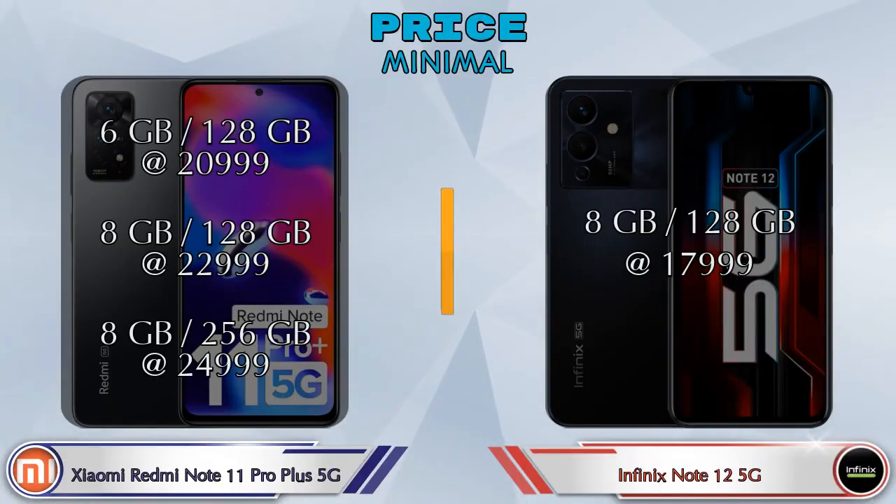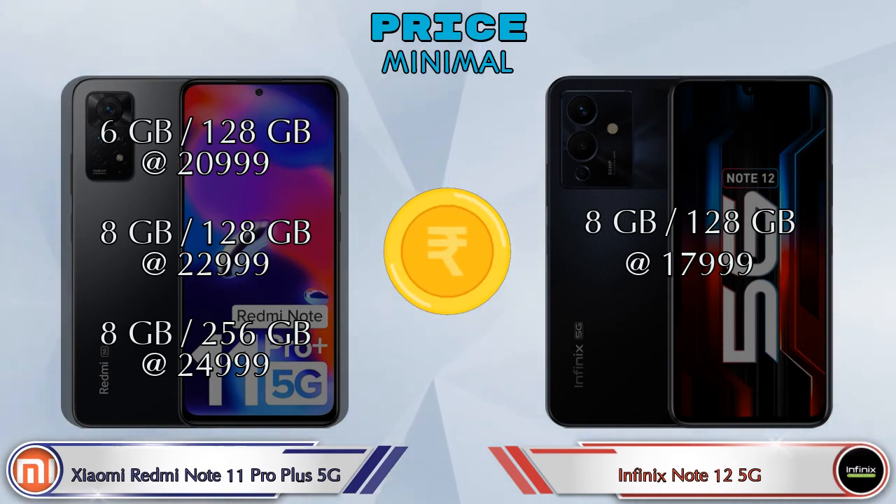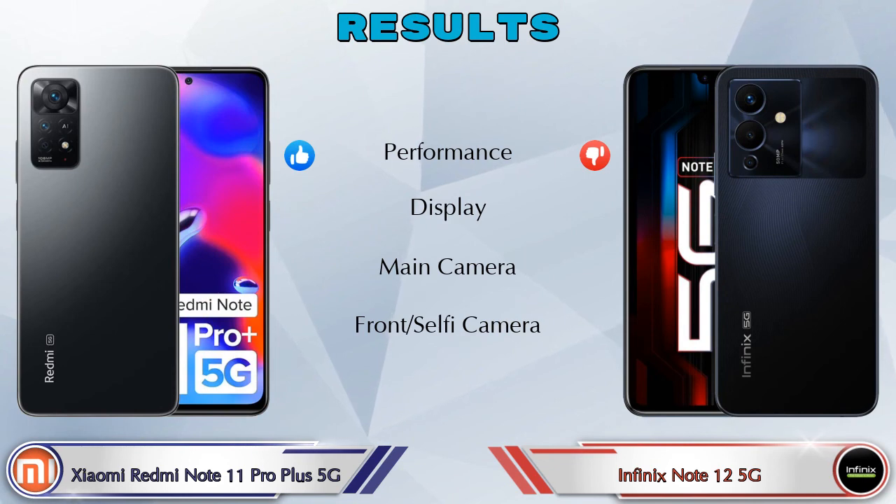Finally, talking about price: Redmi Note 11 Pro Plus 5G has 3 variants — 6GB RAM 128GB storage at ₹20,999; 8GB RAM 128GB storage at ₹22,999; and 8GB RAM 256GB storage at ₹24,999. Note 12 5G has only one variant: 8GB RAM 128GB storage at ₹17,999.